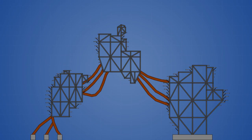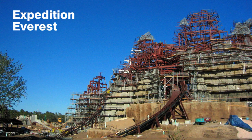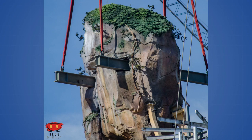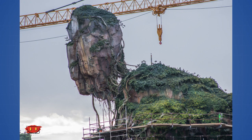This clever construction method eliminates the need for an external scaffolding system by using the steel support structure itself, giving workers full unobstructed access to the exterior surface. The same method was used for Expedition Everest back in 2004 and is being used again for the construction of Star Wars Galaxy's Edge. A similar concept was also used for the small floating mountains that extend off of the main structure — these smaller pieces were fully constructed on the ground with steel I-beams left protruding through the finished facade, which were used to hoist the mountains into place with a crane and simply cut off once secured.